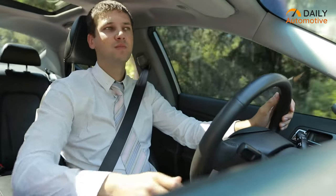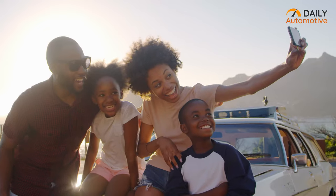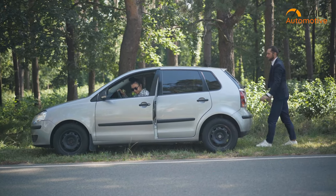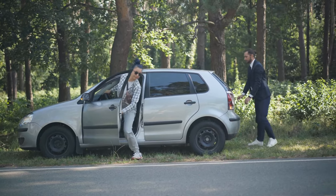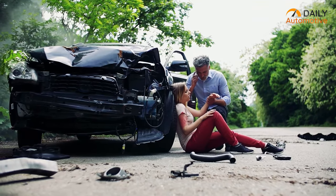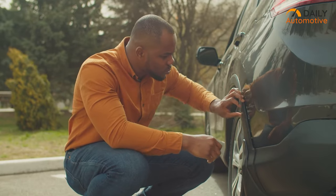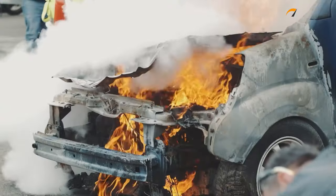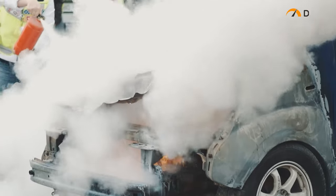Whether you're driving back home after a hectic office day or enjoying a road trip with your family, your car might break down at some point of your journey. No matter what the cause is, it can easily ruin your day and lead you toward unwanted trouble. Many times these problems are minor and with the right tools, you can fix them yourself and even stay safe until additional help arrives.